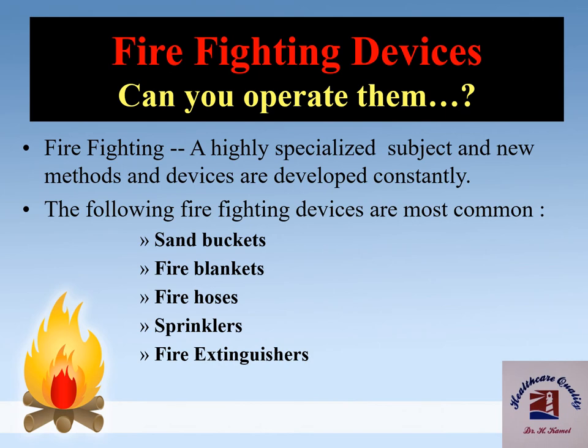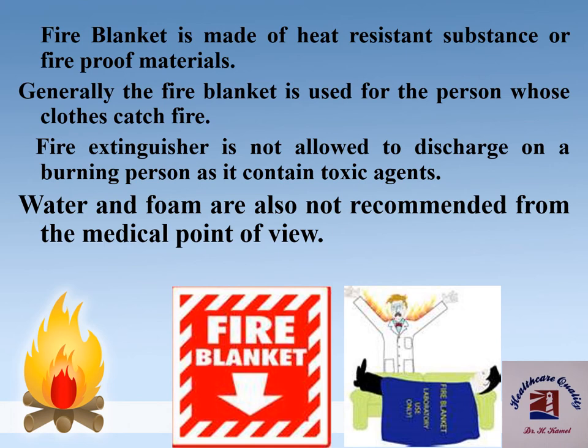Firefighting devices is a highly specialized subject and new methods and devices are developed constantly. The most common firefighting devices are: sand buckets, fire blankets, fire hoses, sprinklers, and fire extinguishers. A fire blanket is made of heat-resistant or fireproof materials and is generally used for a person whose clothes catch fire. Fire extinguishers should not be discharged on a burning person as they contain toxic agents. Water and foam are also not recommended from a medical point of view.